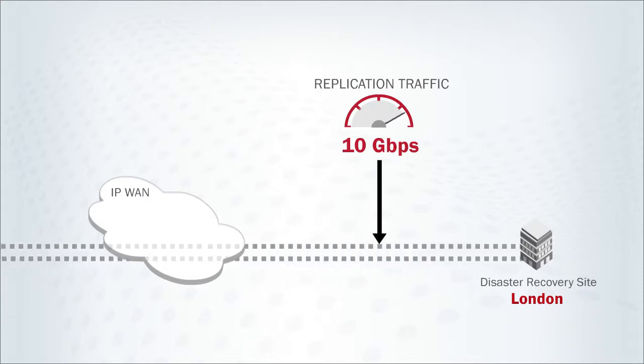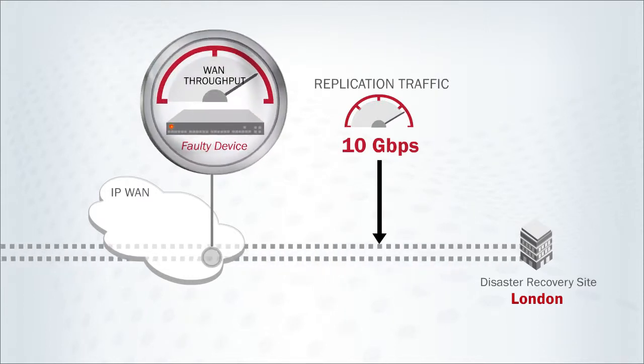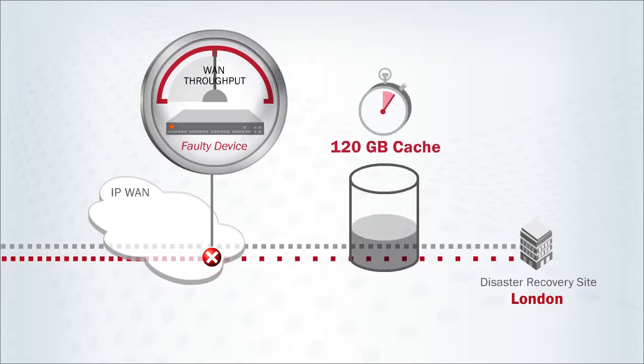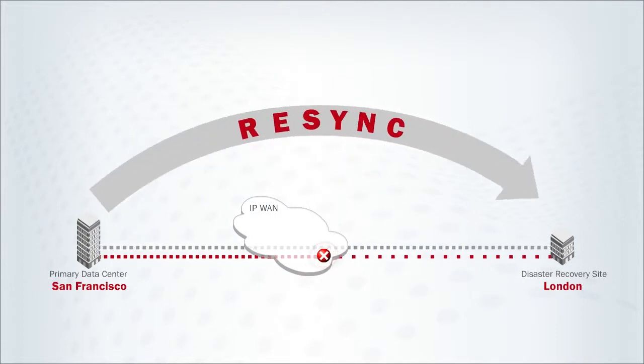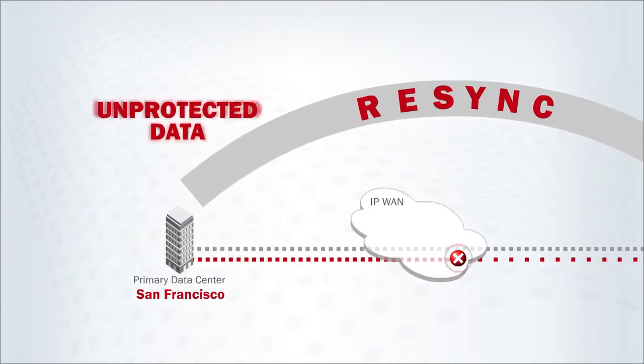Imagine an array replicating at 10 gigabits per second. If WAN throughput drops by 50%, the array cache can max out its buffer in as little as 6 minutes, creating exposure and liability, and possibly forcing a re-sync during which data is unprotected.